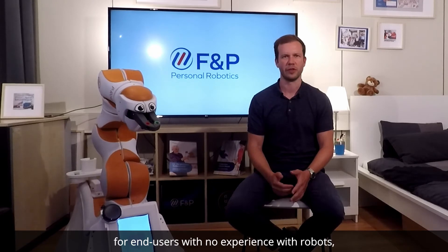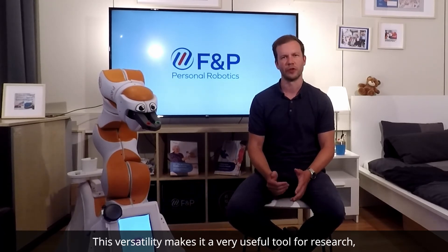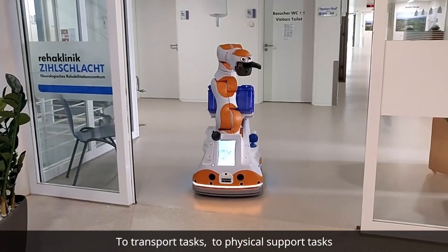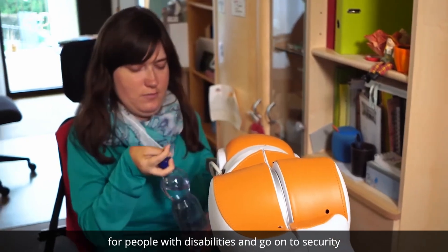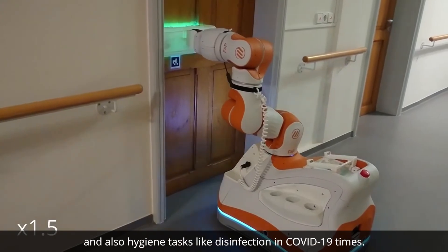LEO provides different levels of software for end users with no experience with robots, for intermediary users, and for users with robot programming knowledge. This versatility makes it a very useful tool for research but also for practical applications. The functions of LEO range from activation and quality-of-life functions like playing music and activating via therapy, to transport tasks, to physical support tasks for people with disabilities, and on to security and hygiene tasks like disinfection in COVID-19 times.